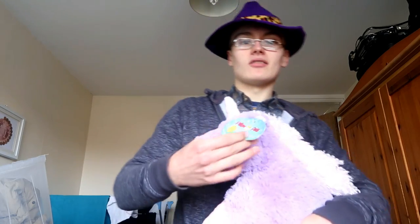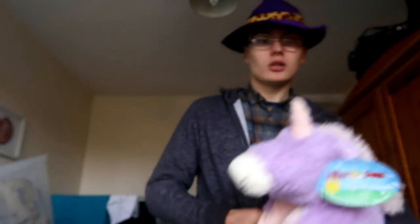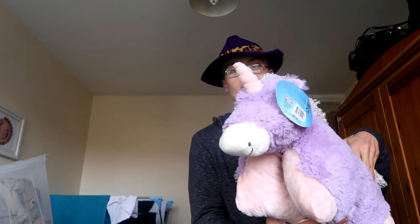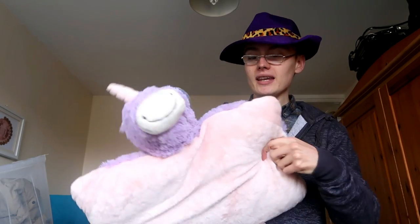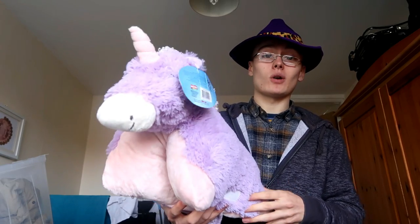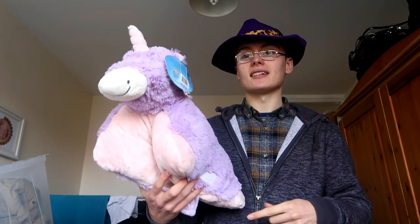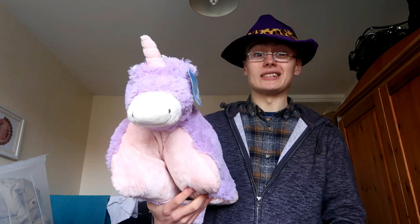We've got a pillow pet's magical unicorn. These are the things where you strap them together and it makes a little buddy, and then it's a pillow. I paid £2.99 for this, and because it's brand new with tags I've got it listed for £15 plus postage. I think I'll quite comfortably achieve that — I've sold quite a few of these in the past. I sold a Disney one for about £20, and that wasn't even brand new with tags. Quite happy with that one.